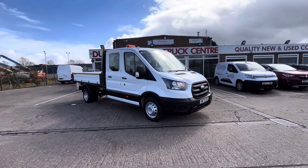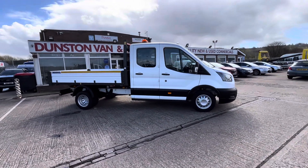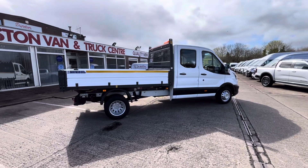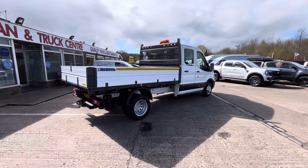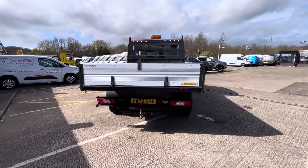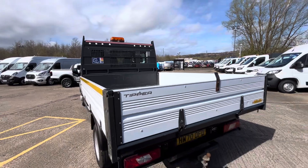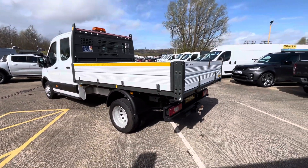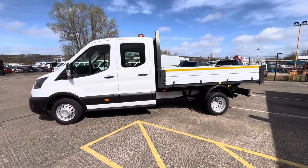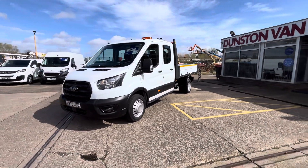Good afternoon. 2020, 70-plate Ford Transit — this is the 350, 2-litre EcoBlue 130ps, long wheelbase double cab, one-stop aluminium tipper. It's got the tow pack on it, obviously a flashing beacon above. Inside the body is immaculate. You've got seven seats with the double cab, so four passengers in the back and three in front. All your daytime running lights on the side and on the front.